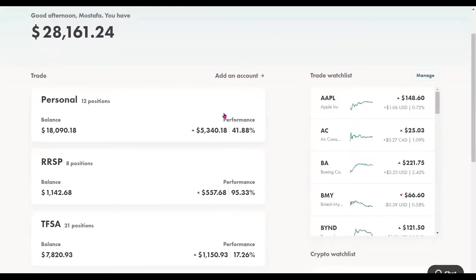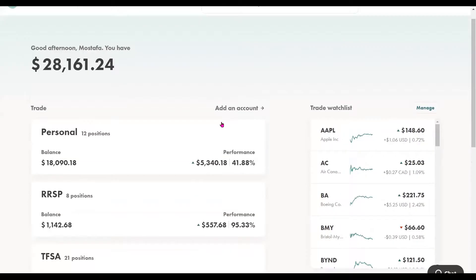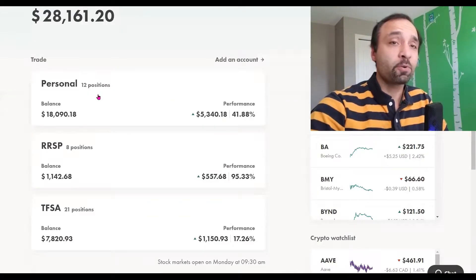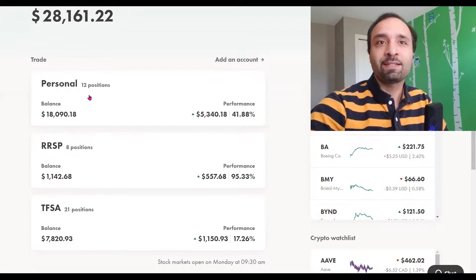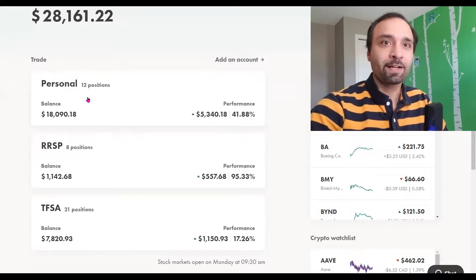As you see here on our Wealthsimple portfolio, we have three different accounts. We have our personal account, which currently has a balance of over $18,000 invested with some cash as well. Our registered retirement savings plan, which we haven't touched. And our tax-free savings account, which currently has 21 positions. Our personal account now has only 12 positions, which is a lot less than what we had, given that we've actually sold off a lot of our holdings.